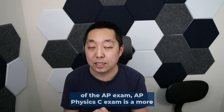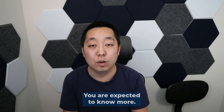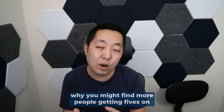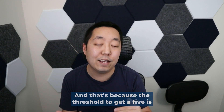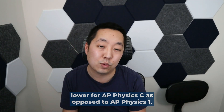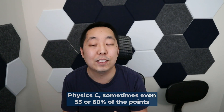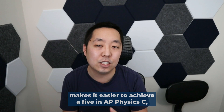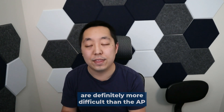In terms of difficulty of the AP exam, the AP Physics C exam is a more difficult exam overall. The questions are harder, you're expected to know more, and you're expected to do more advanced math. However, the curve — or the scaling — is more generous for AP Physics C, which is why you might find more people getting fives on the AP Physics C exam. It's not because it's an easier exam; I would say it's an easier exam to get a five in. The threshold to get a five is lower for AP Physics C. As a rough example, AP Physics 1 you may need 70 to 75% of the points to get a five, whereas in AP Physics C sometimes even 55 or 60% of the points is enough. So just by having the scale a little bit lower, it makes it easier to achieve a five in AP Physics C, although the questions on the multiple choice and free response are definitely more difficult.